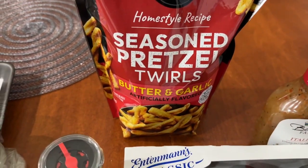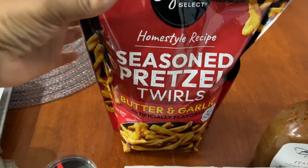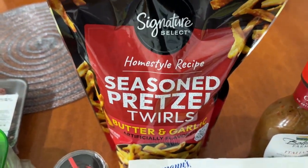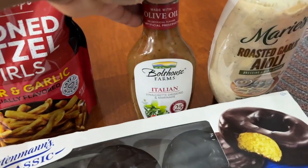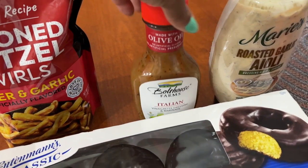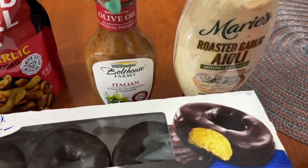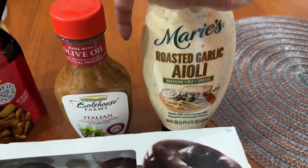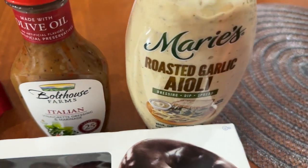The seasoned pretzel twirls were back in stock — this is the Safeway brand and it is truly comparable to Dot's, but less money, so I picked those up. There was also Italian vinaigrette dressing on clearance for one dollar — can't wait to have a nice salad with that drizzled over it. Also on clearance was a roasted garlic aioli for $1.75 — it can be a dressing, a dip, or a spread.